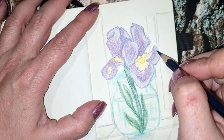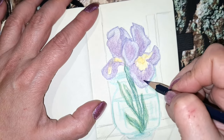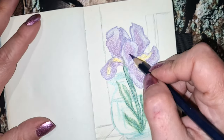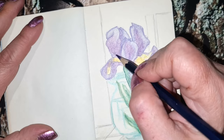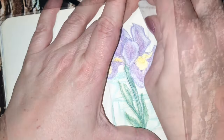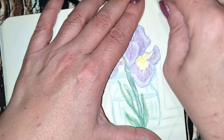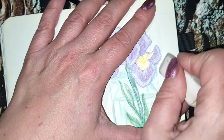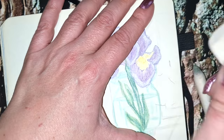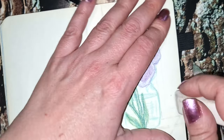Now I'm going along the edges of the petals with the dark purple. And now I'm erasing all my background because I didn't like it, but later I think I will give it some shape with this gray color.